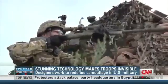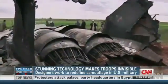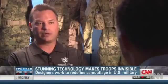Imagine what that could do for a sniper hiding in a field, or the American pilots who ejected over Libya when their fighter jets crashed last year. They could actually pull out something very similar to what they carry — a survival blanket — throw it over top of them, and unless you walked right into them, you wouldn't know that they were there.